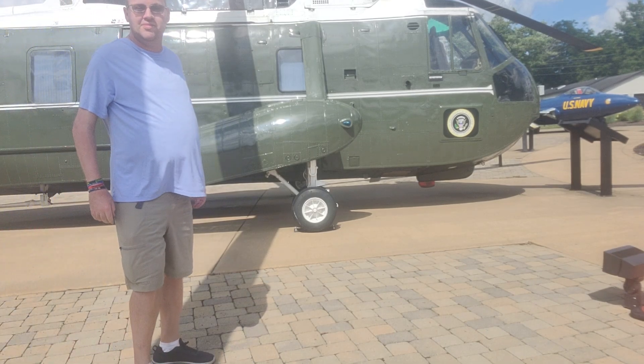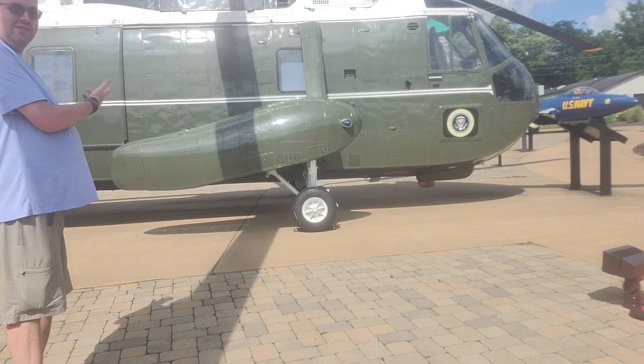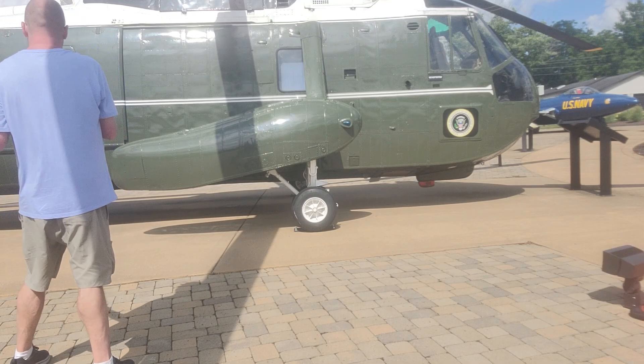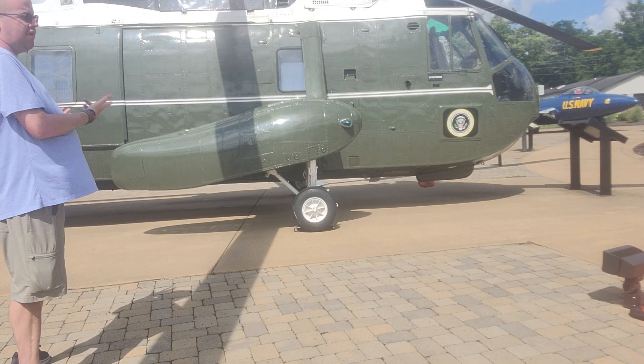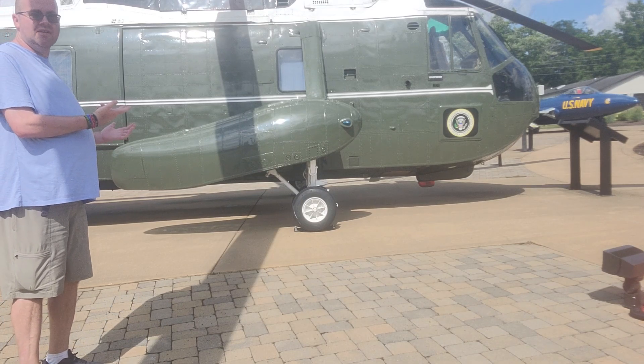All right, YouTube Gears. You see this helicopter here? It's Marine One. This is a replica of an actual helicopter. The President lands on the south lawn of the White House. This is at Aviation Heritage Park here in Bowling Green, Kentucky.